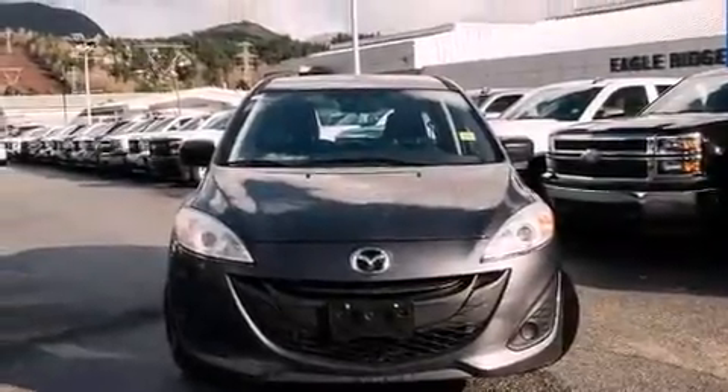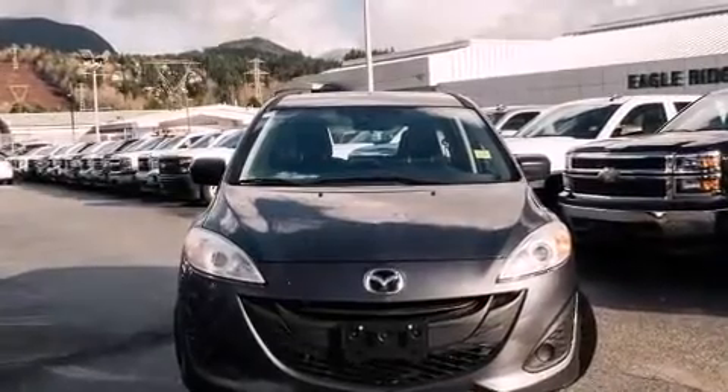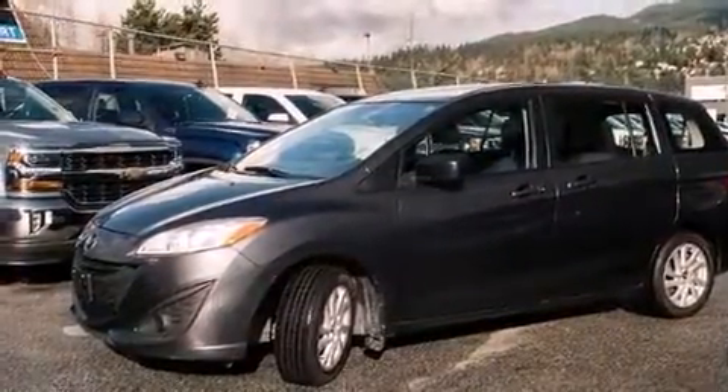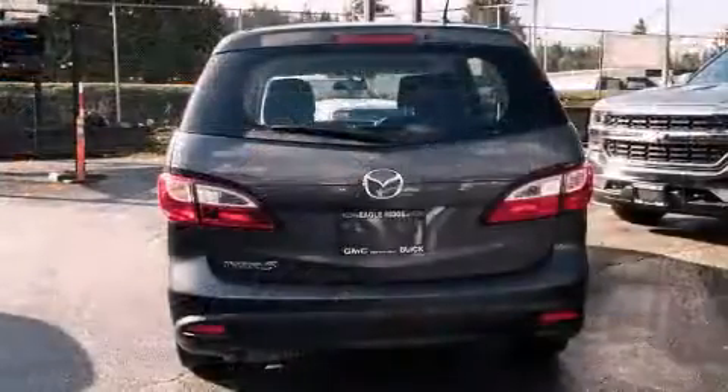Come test drive this 2014 Mazda Mazda5. Under the hood, you'll find a 4-cylinder engine with more than 150 horsepower. And for added security, Dynamic Stability Control supplements the drivetrain.